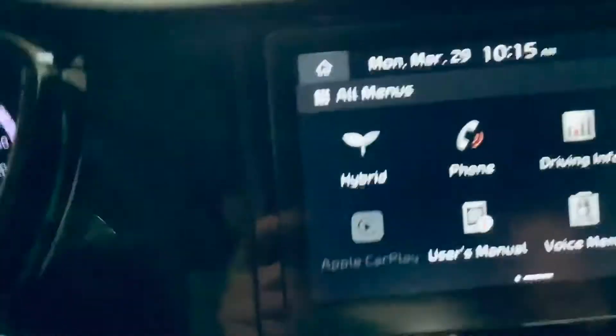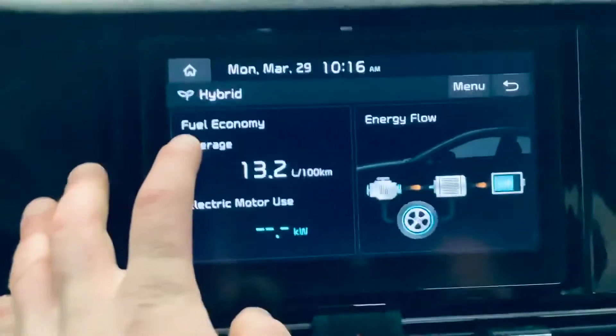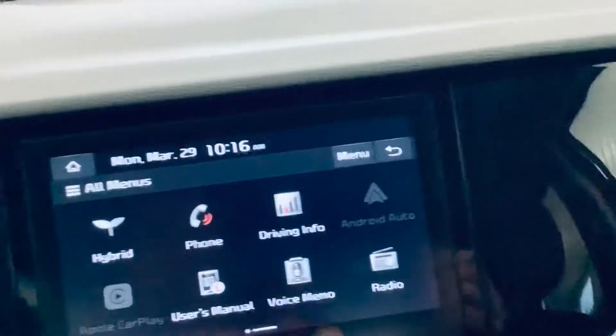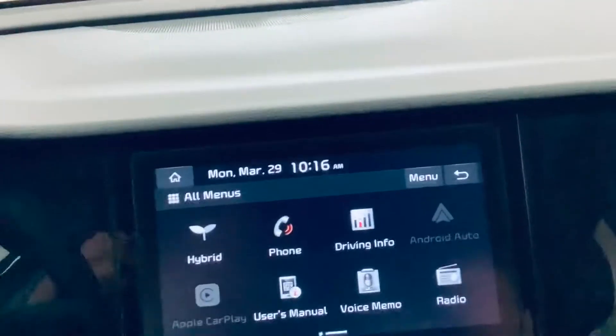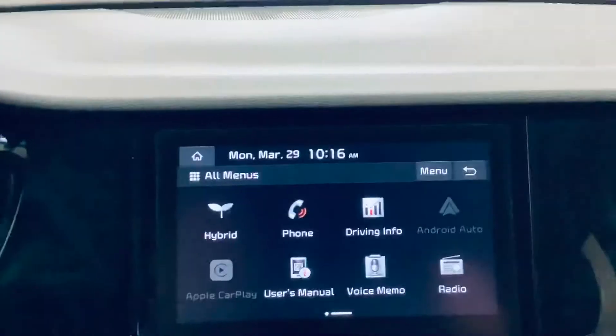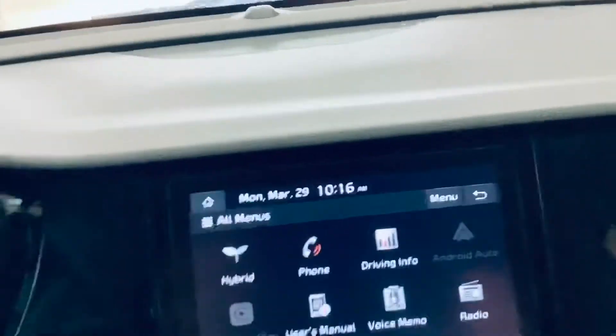I'm going to show you some of the stuff that's included. You can see the details on the car — how it runs, how the energy is flowing, and the range. If you go back you also have voice memo, so you can leave little notes — if you had to go shopping and you're in a rush, you leave a note of what things you need to pick up. You also have your Bluetooth and your radio.